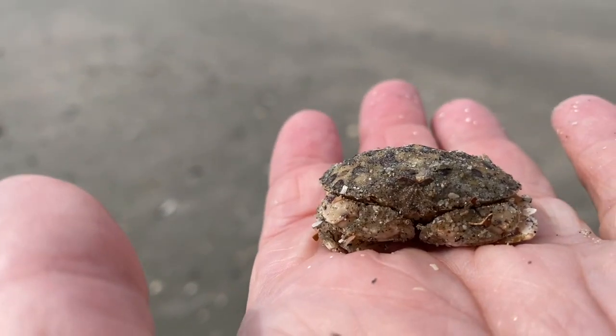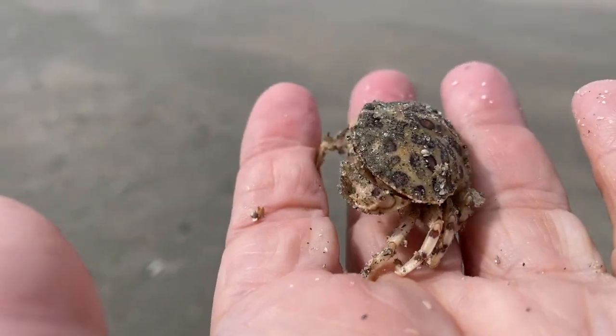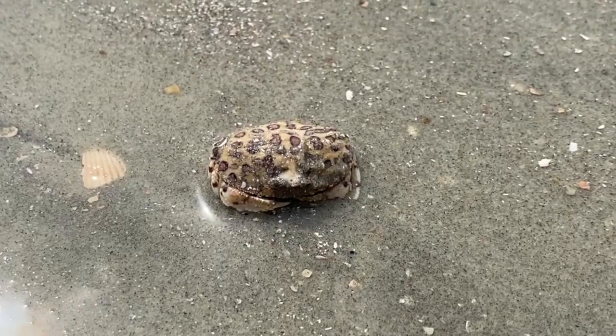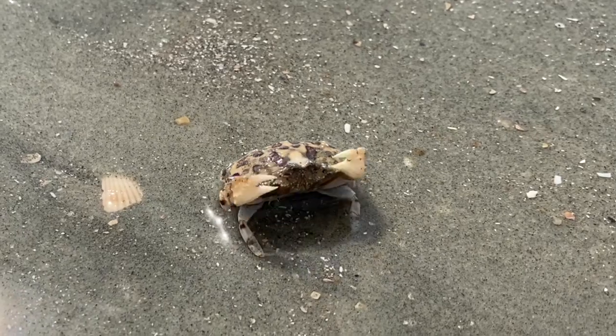Today's nature walk is along the beach at low tide. Here's a little calico box crab, Hepatus ephelidicus. These reddish speckles are outlined in brown. It's called a box crab because it can pull its legs in so tightly it's like a little box.